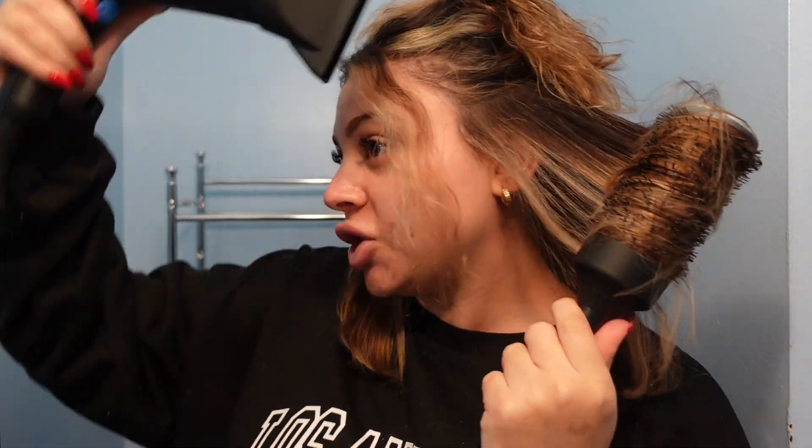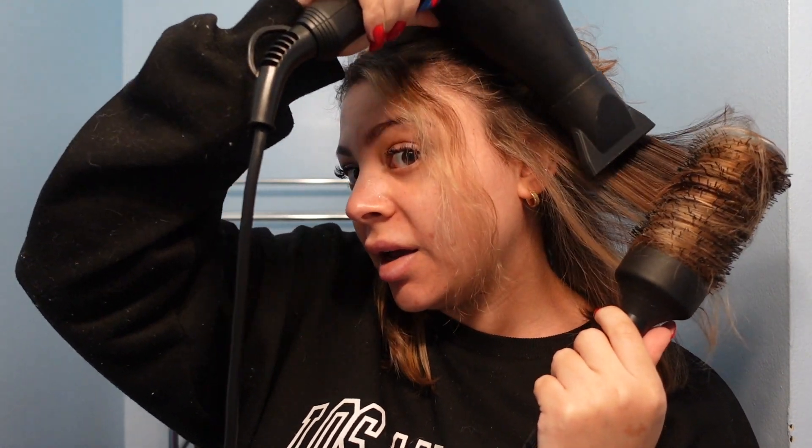I use a round brush rather than a paddle brush because I can wrap my hair around it tightly and get really good tension. The key when blow drying is control and tension — that's also why the concentrator is so important. Instead of blowing air all over the place, it concentrates the airflow. You can see I'm getting a tight grip, holding a lot of tension, and pointing the nozzle in a downward direction.